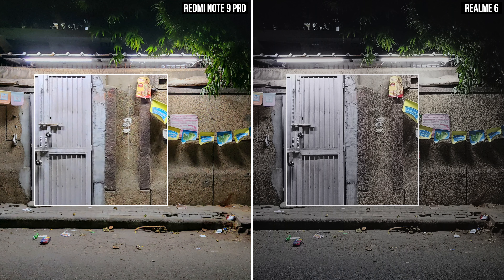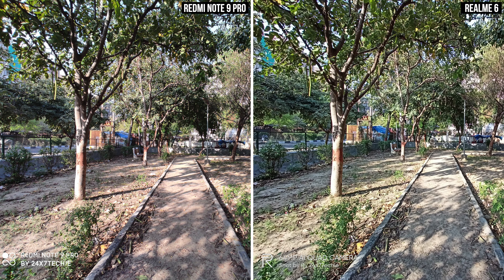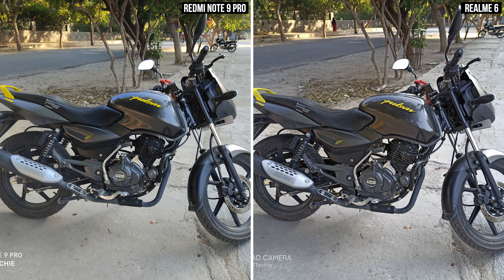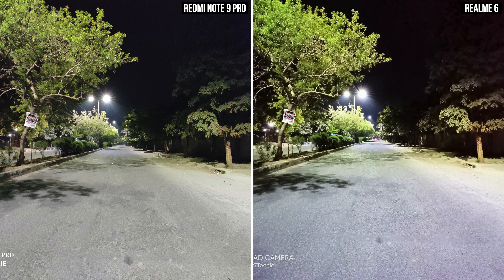For the ultra-wide angle lens — it's good, it's usable, it's social-media shareable. There are instances where Realme wins and instances where Redmi wins, so it's a tie for the ultra-wide angle images. To conclude the camera segment, I am really disappointed with the camera performance of the Redmi Note 9 Pro.